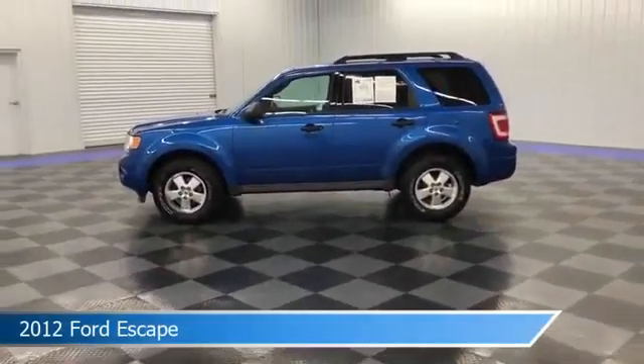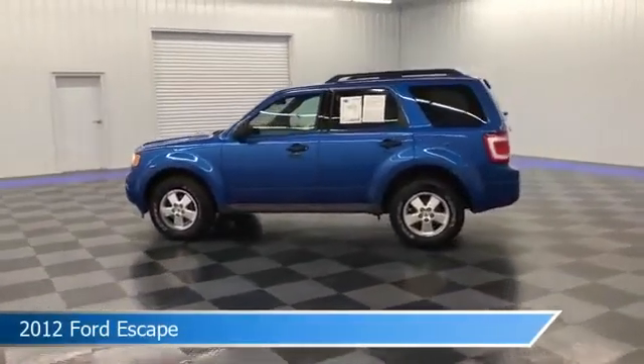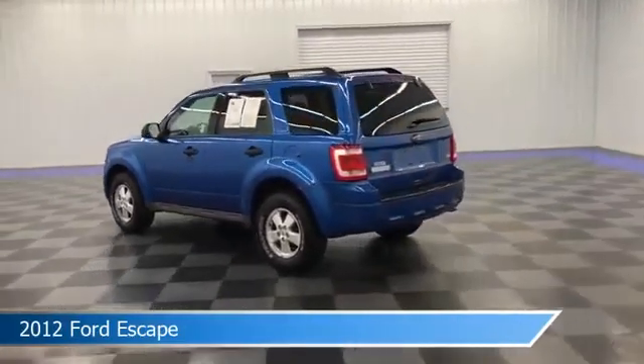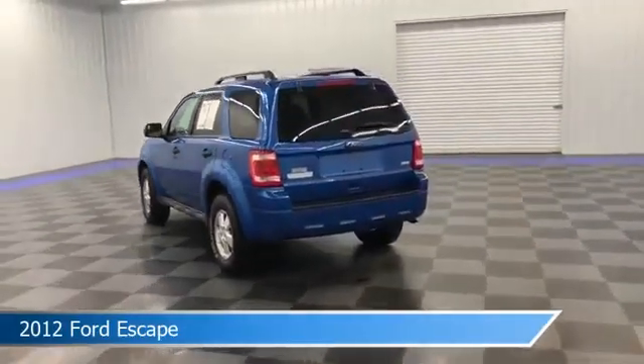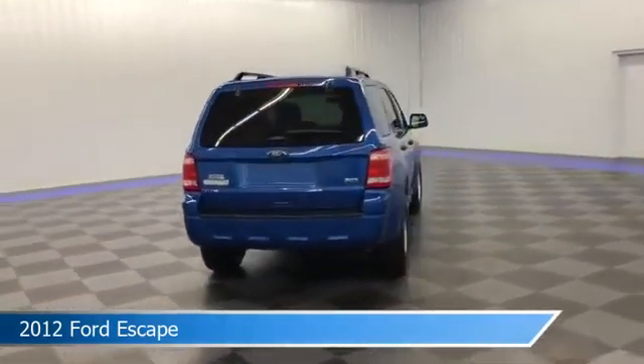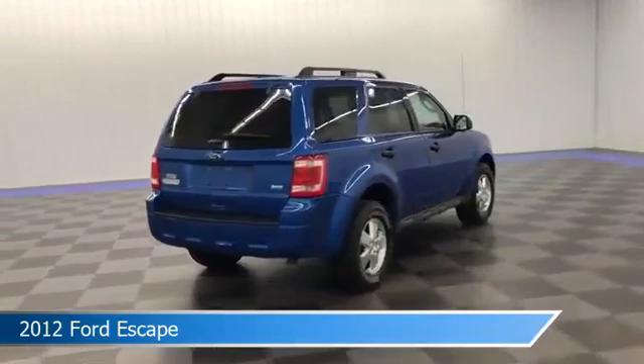Take a look at this 2012 Ford Escape, equipped with a 6-speed automatic transmission in blue flame metallic. This car comes with some great features including anti-lock brakes, power outlet, audio controls on steering wheel, blind spot monitor, and more.